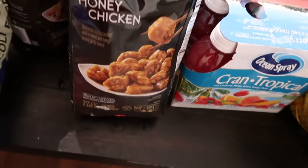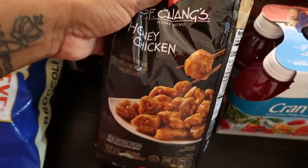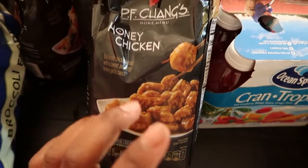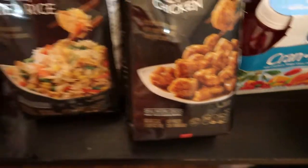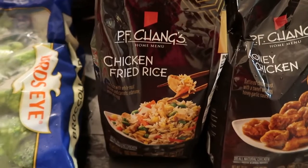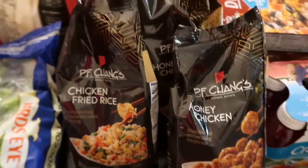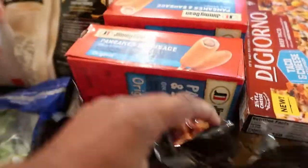Here, which is a new find, we have PF Chang's Honey Chicken — I believe we have two bags. It looks really delicious, and Javi, Quentin, and Russell love honey chicken, so I think they're going to enjoy that. Then I got one bag of chicken fried rice; I normally make my own pork fried rice, so we'll see how this tastes.